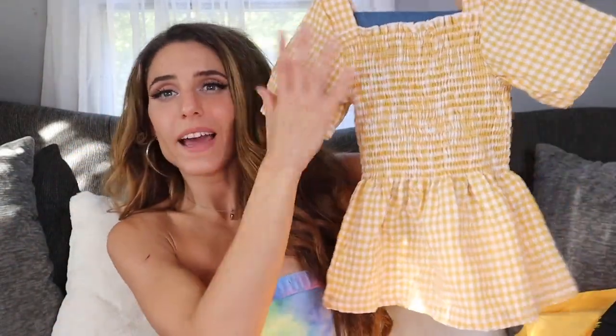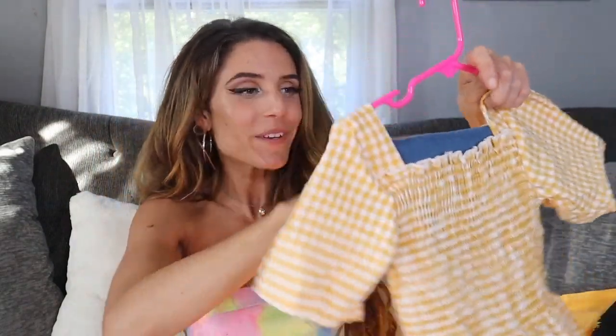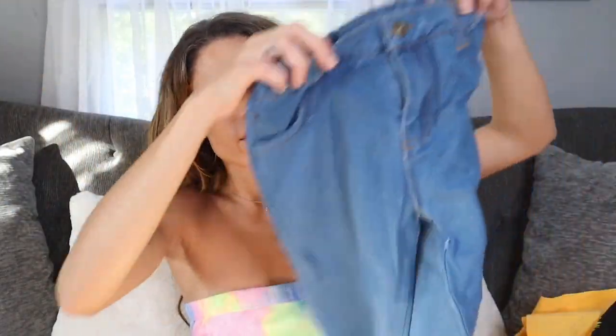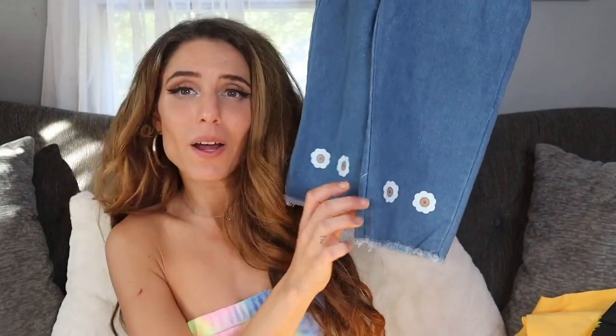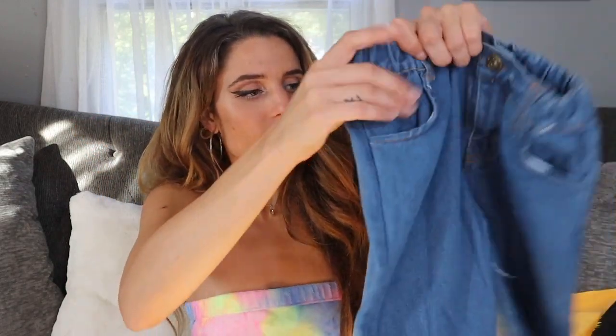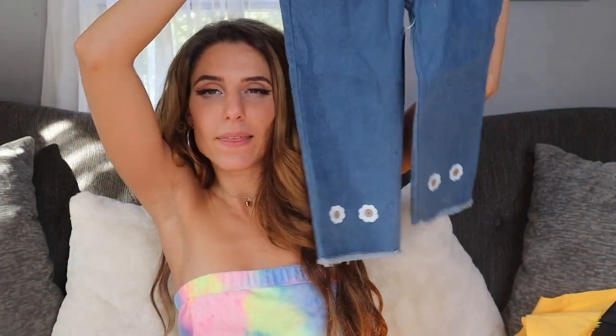This set comes with a pair of jeans — it kind of reminds me of a farm look but I think it's so cute. It comes with a cute matching pair of jeans with a stretchy waist. The little bottom has little daisies on it, and they're supposed to be a little bit cropped at the ankles.